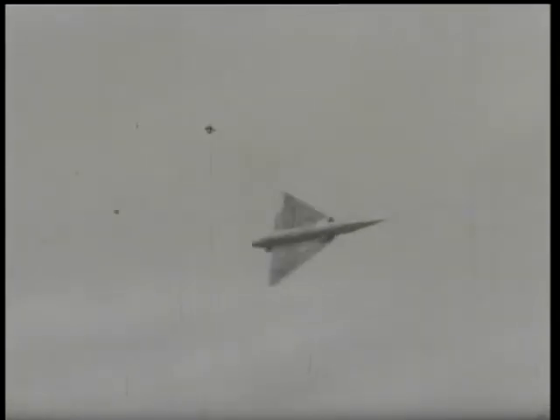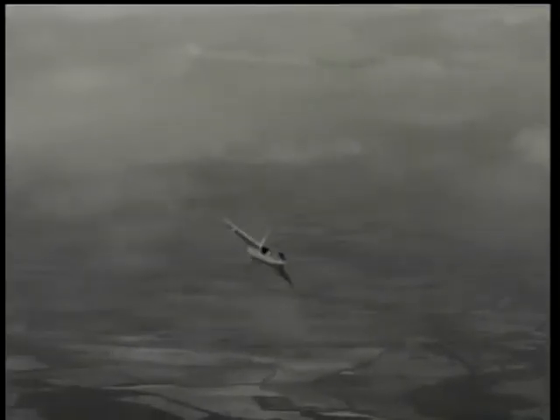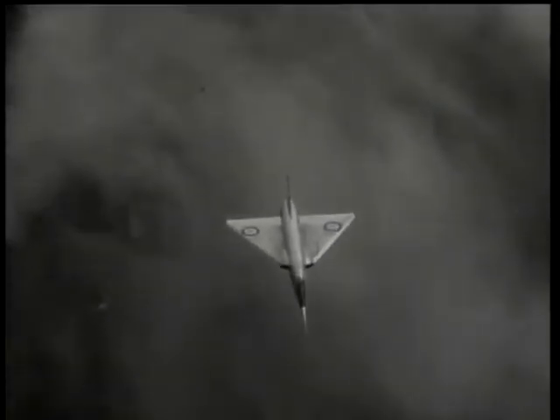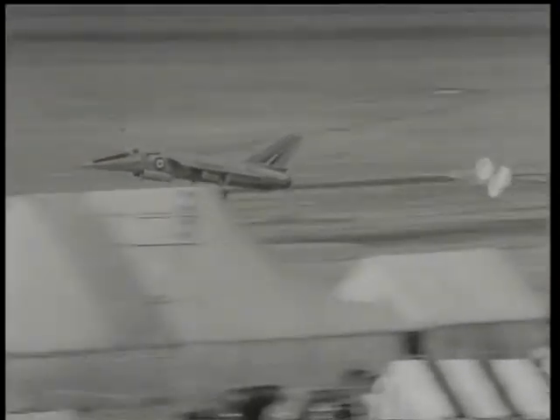These impressions of its flying demonstration indicate that it will do anything demanded of it. Coming in to land, the nose is lowered, and once again parachutes slow down the landing run.